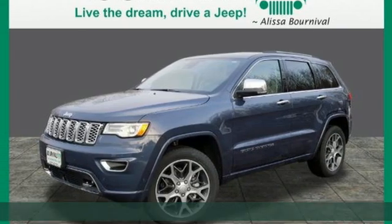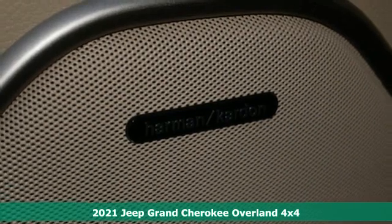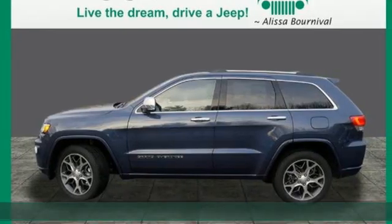It's a new 2021 Jeep Grand Cherokee. Everywhere you want to go, anything you want to do, Jeep takes you there. And with features like these, every drive's a pleasure.